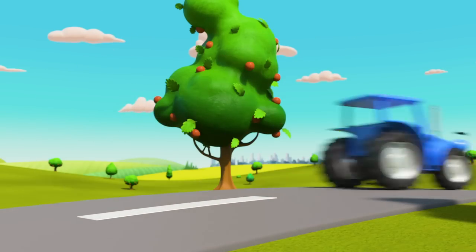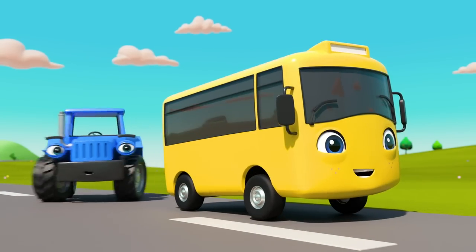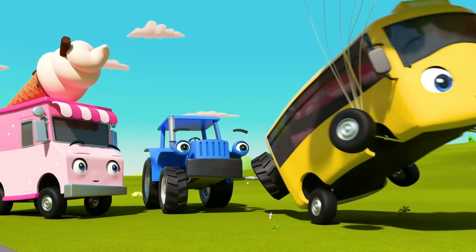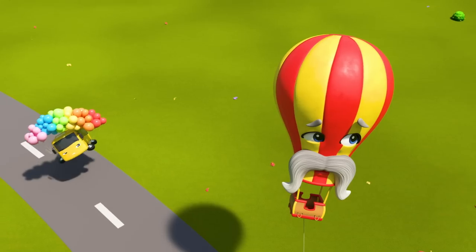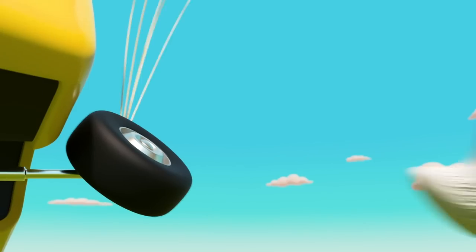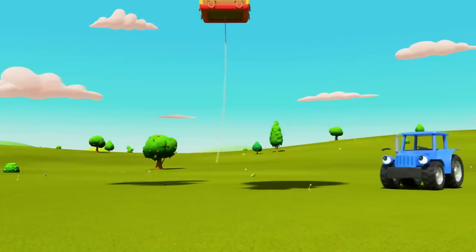There has to be some way to rescue Monty! What's Buster seeing now? It's Iggy the ice cream truck — with lots of balloons! I think I know Buster's plan! Look — Buster's tied all the balloons to himself! And now he's floating into the sky! Go on, Buster, you can do it! Grab hold of Monty! Almost… almost… almost… You've got him! Well done, Buster! You saved the day!